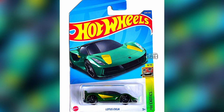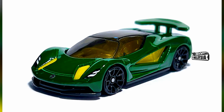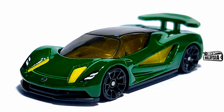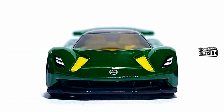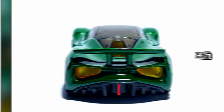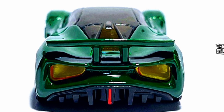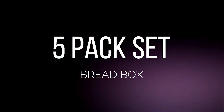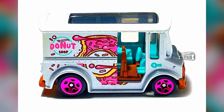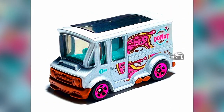Lotus Evija — clear and great pictures. A new car for 2022 from HW Exotic Series: a green color car with some yellow details. Also, the Hot Wheels 2022 Bread Box from a 5-pack set with pink 5-spoke rims, blue interior, and a white body truck.